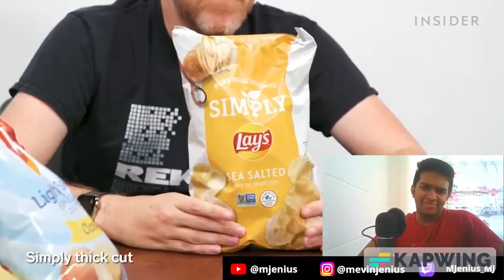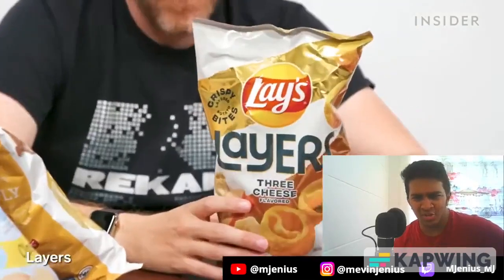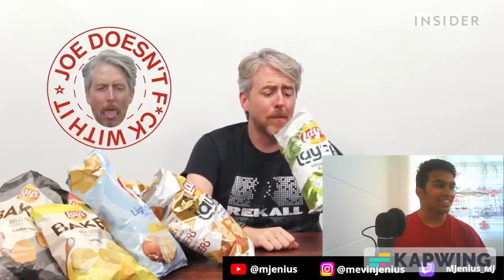We also have lightly salted barbecue and lightly salted wavy — that's what paper tastes like. There's also Simply Sea Salt thick cut and Simply Barbecue thick cut. They have something called Layers — bite-sized, crispy layers you can get in three cheese or sour cream and onion. I've never seen these before in my entire life. Tasting them: these are really bad — really chemically — and somehow really good in pretty much the same tone. These taste like they're poison.